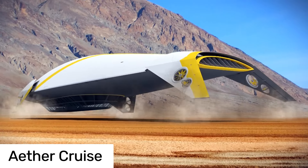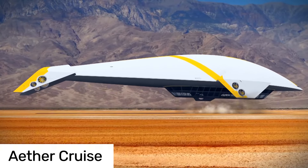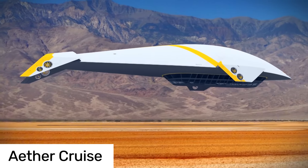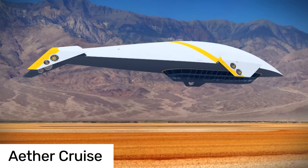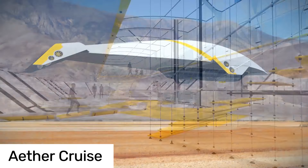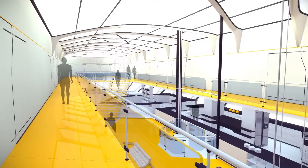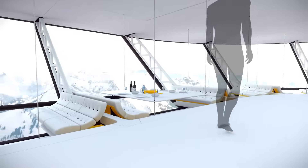If you're a travel enthusiast, get ready to have your mind blown. Welcome aboard the Aether Airship, the brainchild of designer McBeyer's. This ain't your grandma's blimp. Imagine cruising at high speeds, all while soaking in breathtaking panoramic views. The Aether combines the leisurely pace of a cruise ship with the efficiency of air travel.